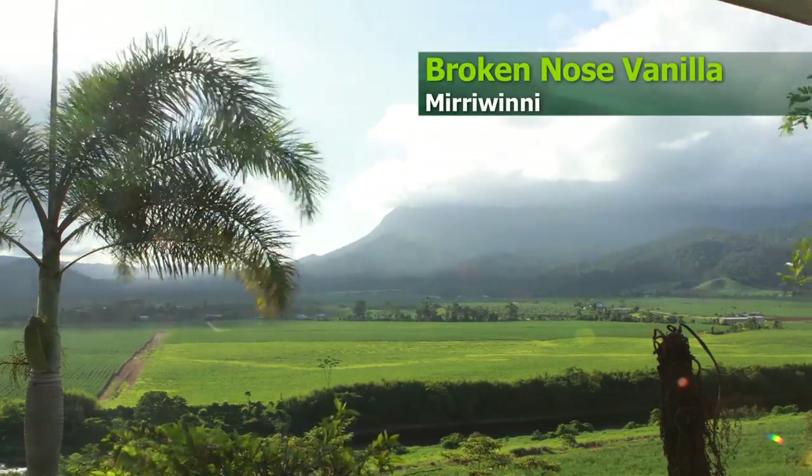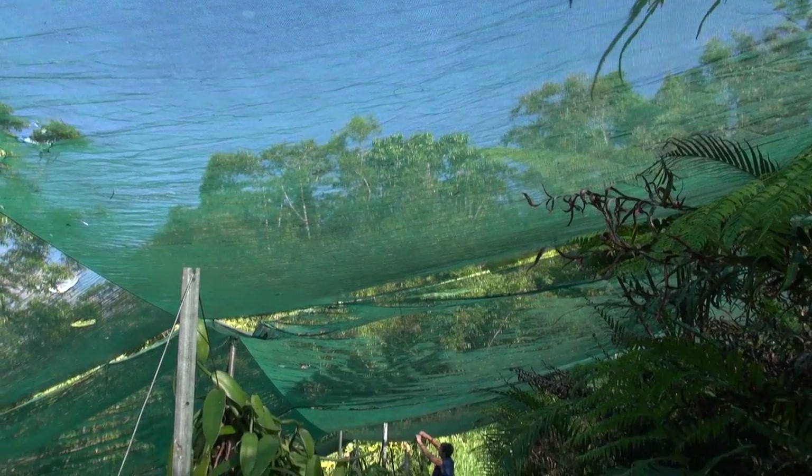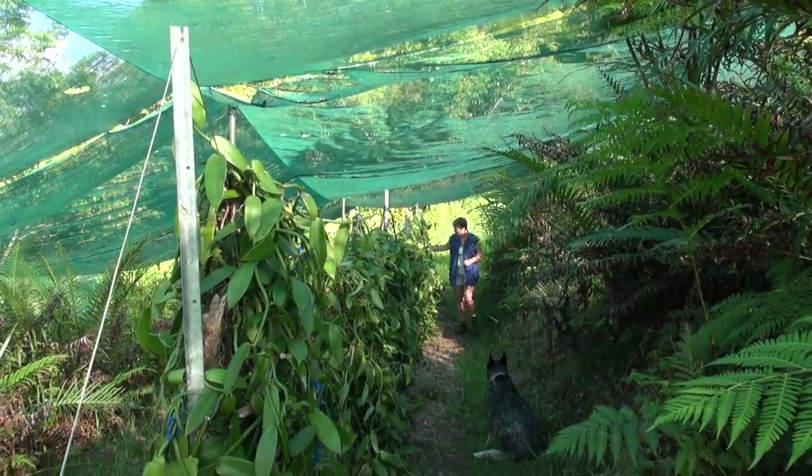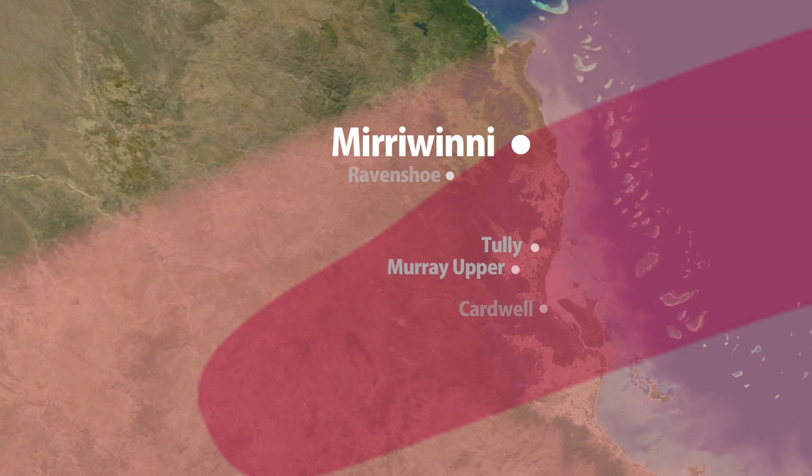In Mirawinni, a relatively new grower is working to protect her crop from damage. We were in the red zone of the cyclone but we didn't get the eye this time. With Larry, the eye passed right over us, but with Yasi it just dipped south so we missed the eye.